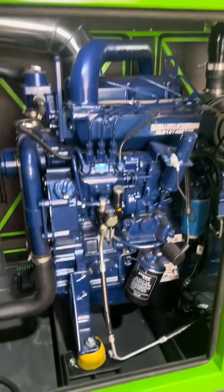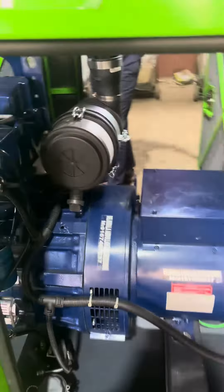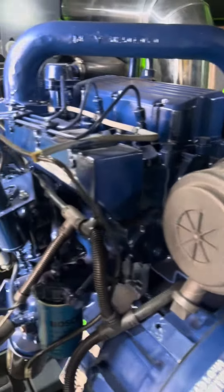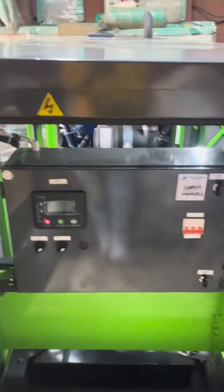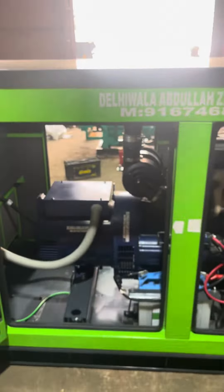It's a full generator set from 1 kg to 125 kg. We have products from Tata, Kirloskar, Bajaj, Cummins, Ashok Leyland — any requirement all over India. Call 91-6774-68837. Products are ready.